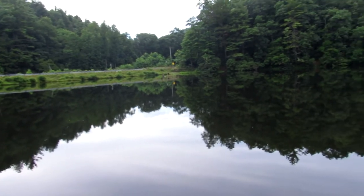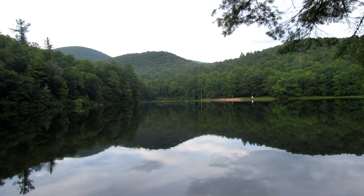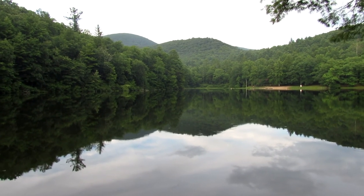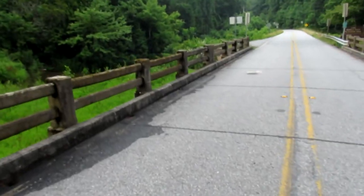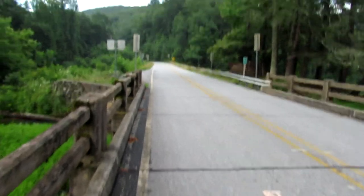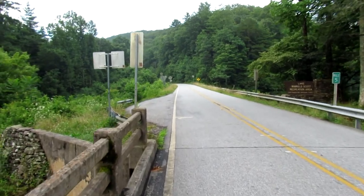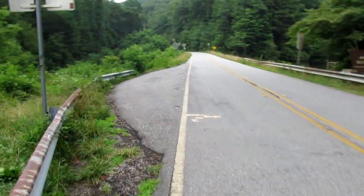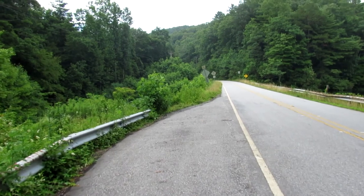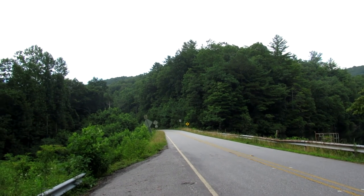I'll be honest — I don't advise doing what I just did. There are no shoulders on this road and there's a steep curb coming down behind me. At least this way I can see oncoming traffic. There's a small pull-off up here. I'm wondering now if there actually is a trail on that side of the lake that connects up to the road.